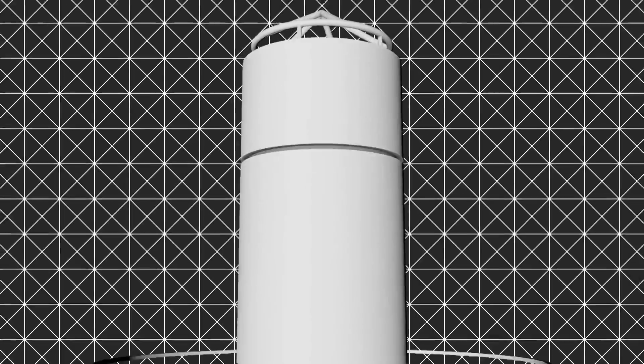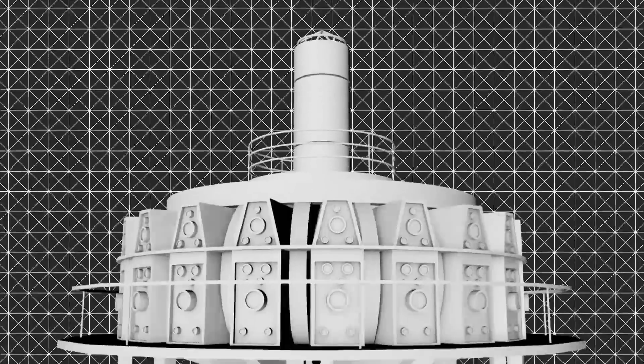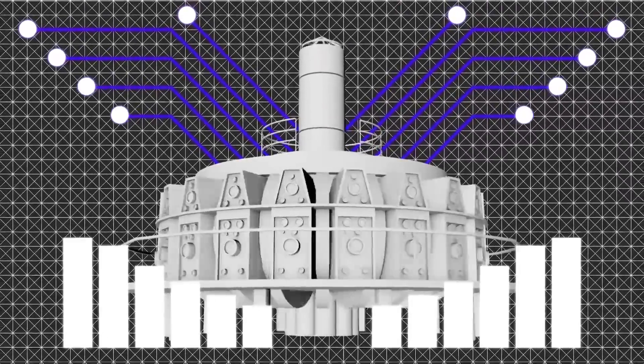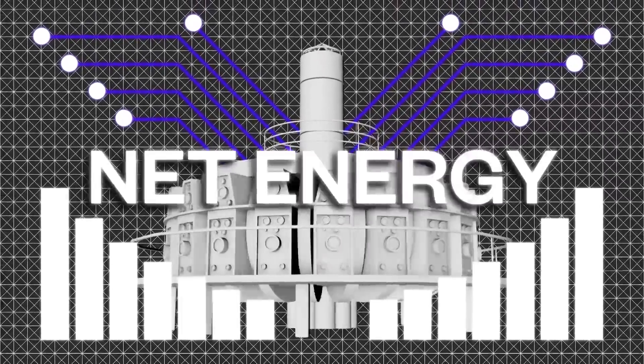In order to make fusion energy useful, we have to make it so that it produces more power out of the system than it takes to heat it up to the millions of degrees. We call that net energy. To date, we've got the system nearly hot enough, but it hasn't created more energy than it took to get it hot. So that's an interesting experiment, but not a useful power system.